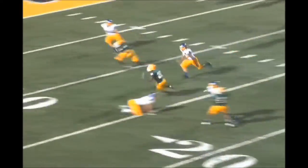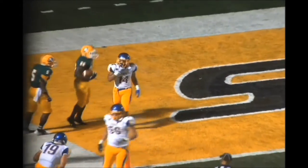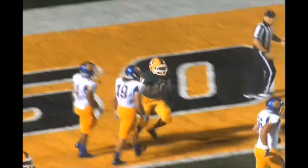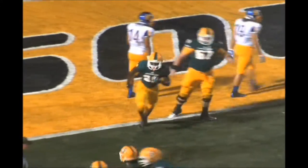Ball at the 19. Here's a bubble, here's Chaney. Cuts inside to the ten, to the five, breaks a tackle, dives through the end zone. Touchdown, Lions! What a drive by Southeastern, 75 yards in methodical fashion.